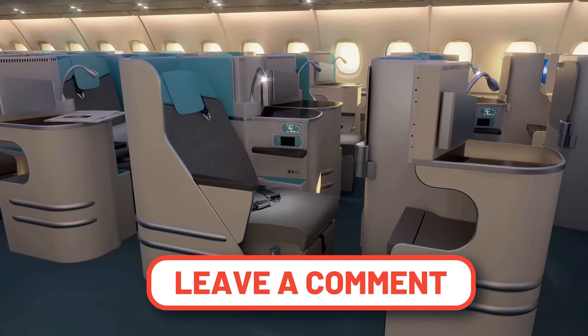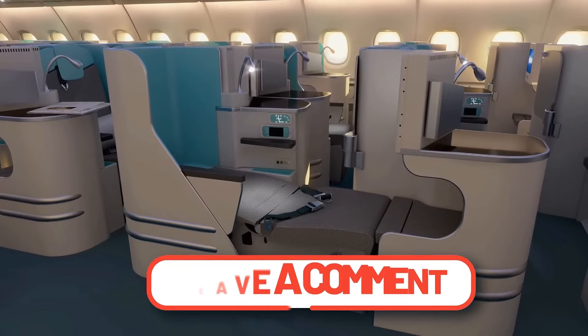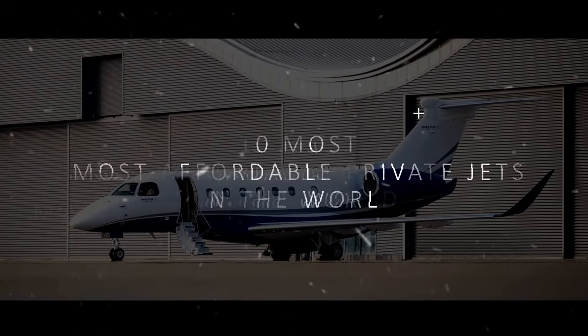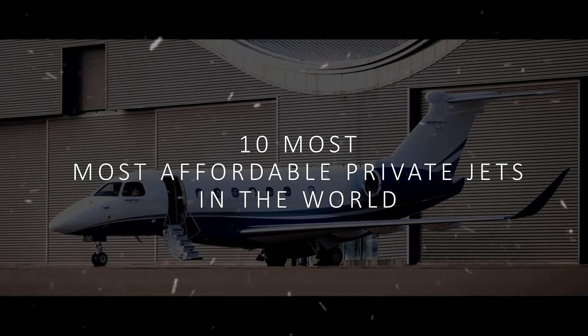If you made it to the end of the video, comment which jet you want us to review next. If you enjoyed this video, click here to discover the 10 most affordable private jets in the world. See you there in a second.